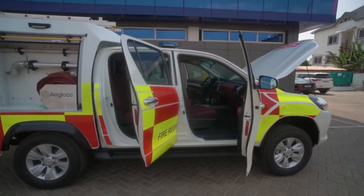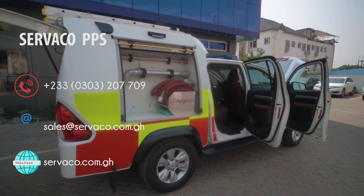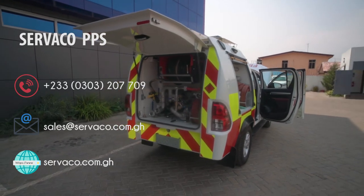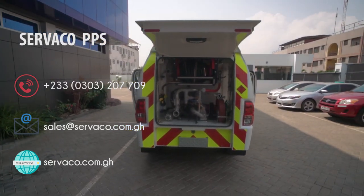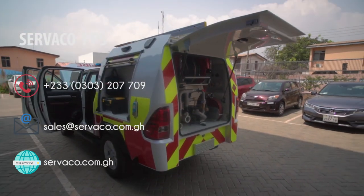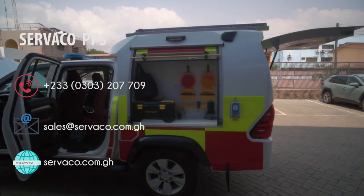To acquire one of these rapid response vehicles, contact us at Sevarco House, Committee for TEMA, or on 0303 207 709. Send us an email via sales@sevarco.com.gh. You can also visit our website at sevarco.com.gh.